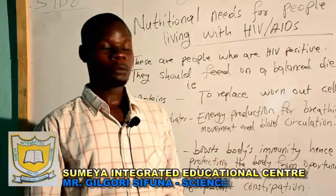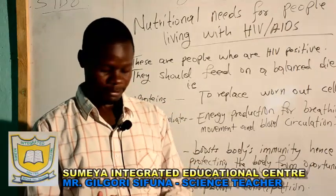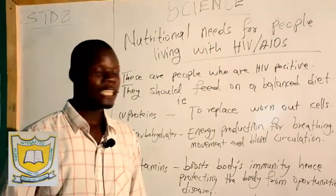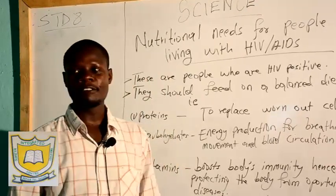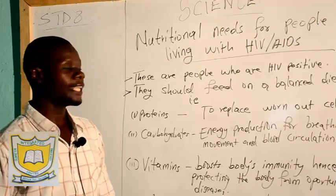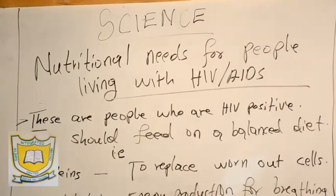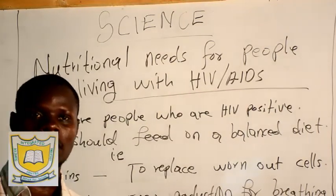Welcome to our lesson, which is a sign language lesson. I'm Mr. Omar Sifuna. To start with, I remember yesterday we were covering our special group — lactating mothers and also infants — how the lactating mothers and infants should feed to maintain their health. Now, today I'm summarizing the special groups by nutritional needs for people living with HIV AIDS.